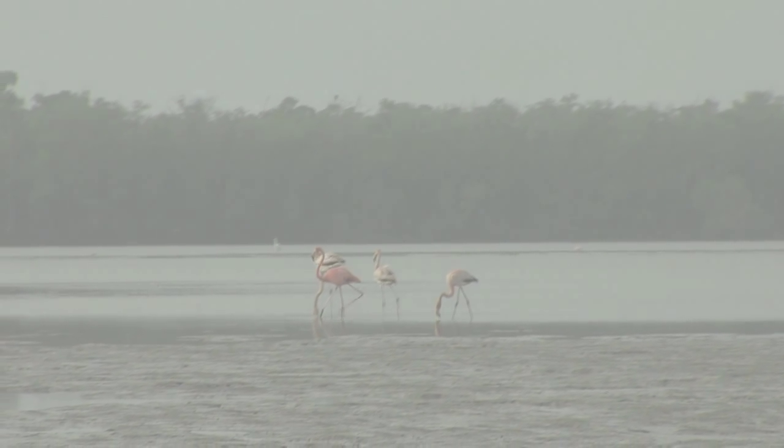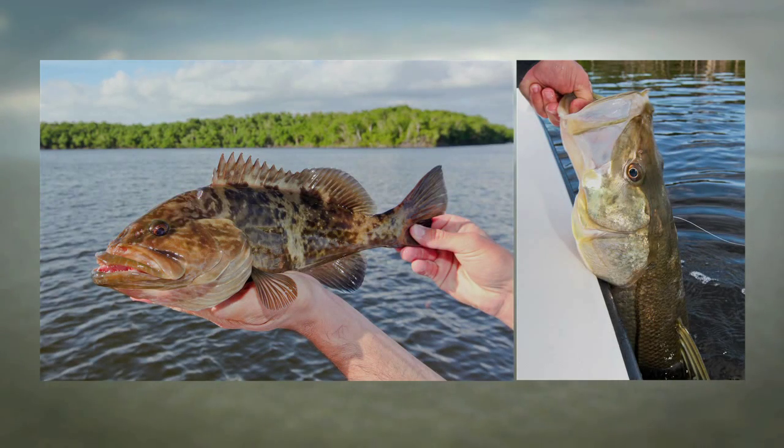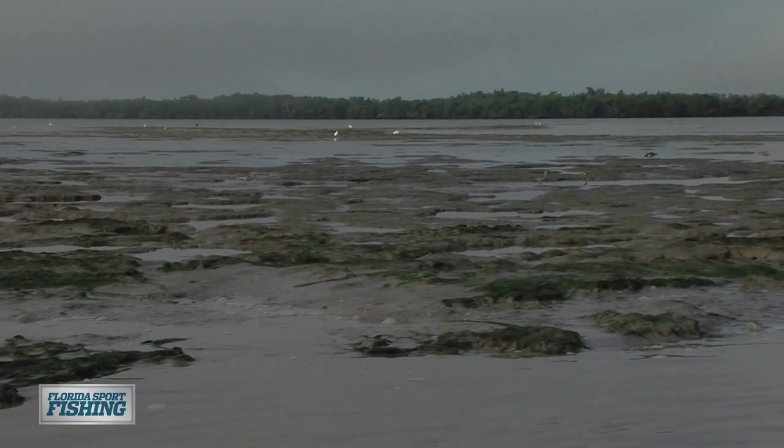Boasting hundreds of fish species along with rare and endangered animals, birds and fauna, Everglades National Park has been designated a World Heritage Site, International Biosphere Reserve, and wetland of international importance.